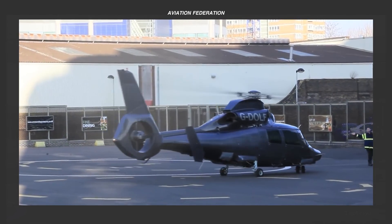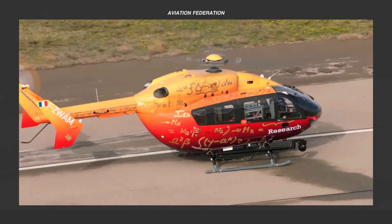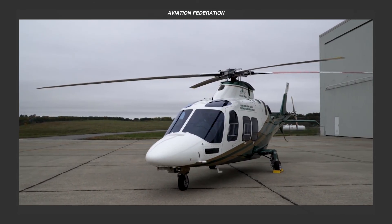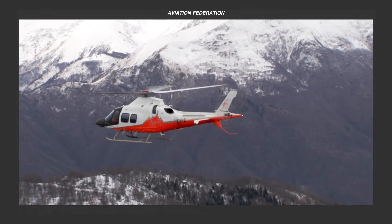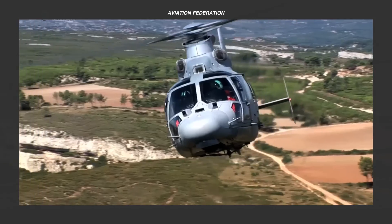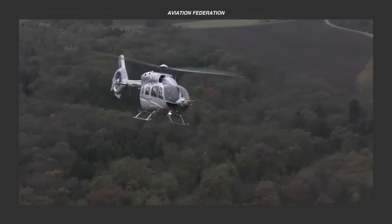Now that you've seen our selection of the world's most reliable helicopters for medical transport, which one is your favorite? We'd love to read and respond to your top picks in the comment section below. If you found this video informative and interesting, why not share it with your friends and start a discussion? Thank you for watching, and as always, fly safe!